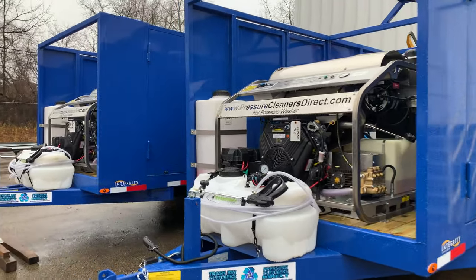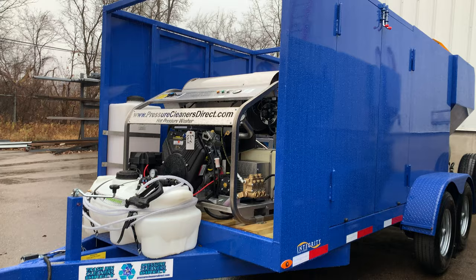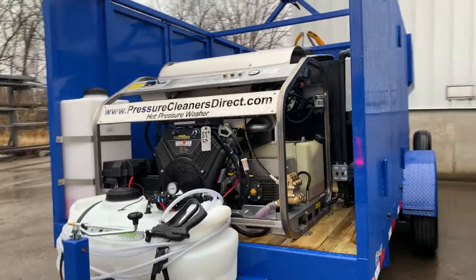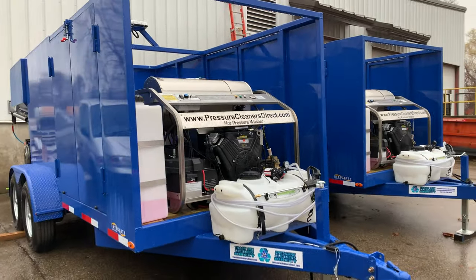The two titanium trailers are going out the door. This one's going to Wong Care Plus down in Kentucky. This one here is going to Torres Refuge and Recycling in Spokane Valley, Washington.